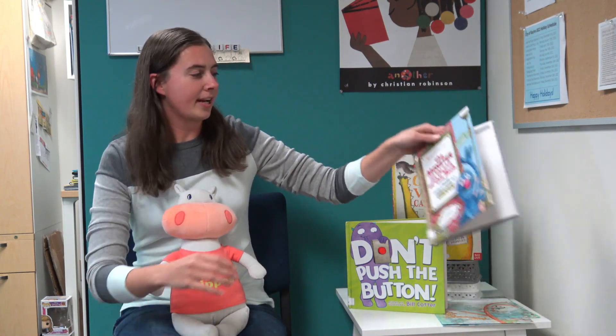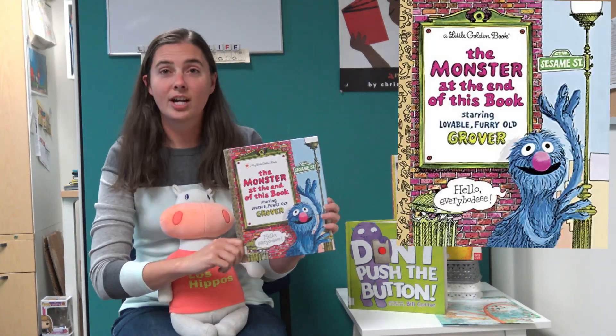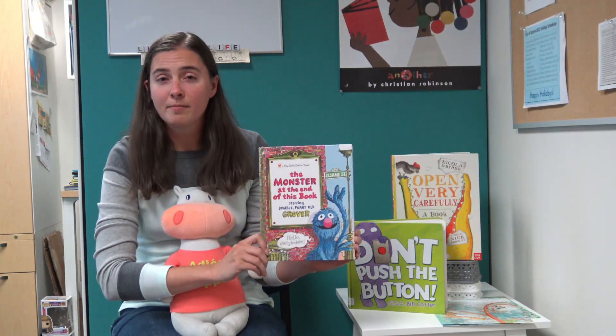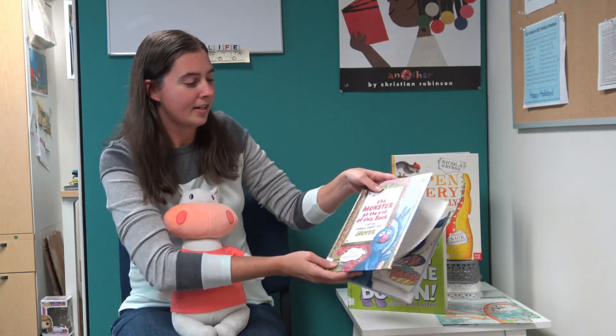The first book we're going to look at today is called The Monster at the End of This Book by Jon Stone. I'm pretty sure you guys know this one. It follows Grover, who is afraid of the monster at the end of this book, to the point where he will do anything to prevent you from turning the pages — only to discover... well, you'll have to see what happens at the end of the book.